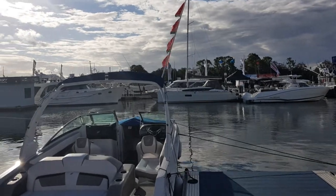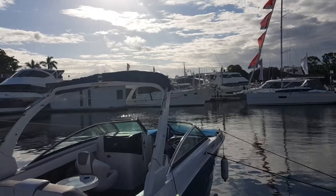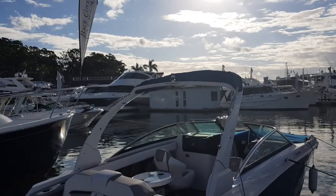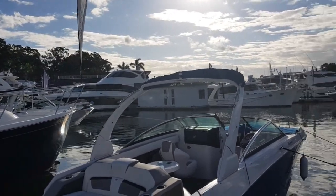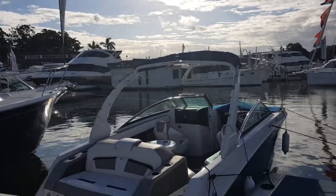Good afternoon YouTubers. We're at the Beneteau stand at the Sanctuary Cove International Boat Show. We're going to do a little pre-day preview just before the show opens to let you guys see what we've got on offer.